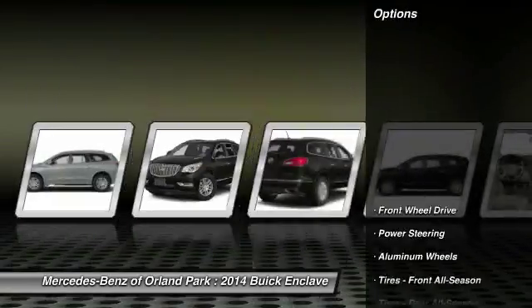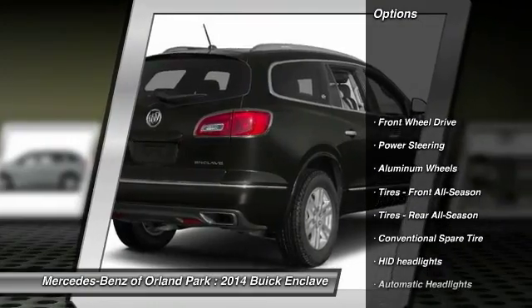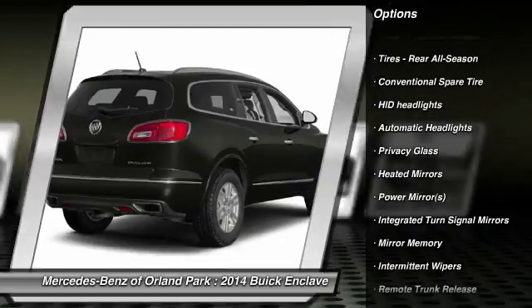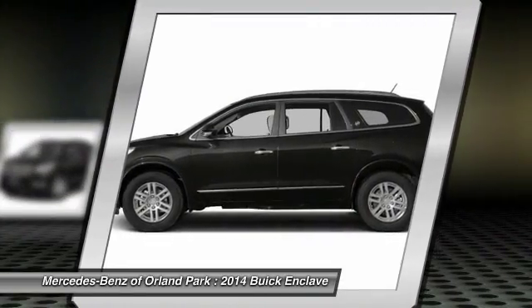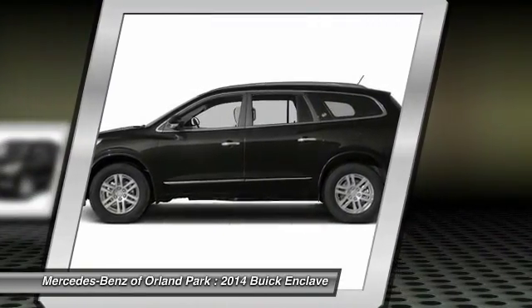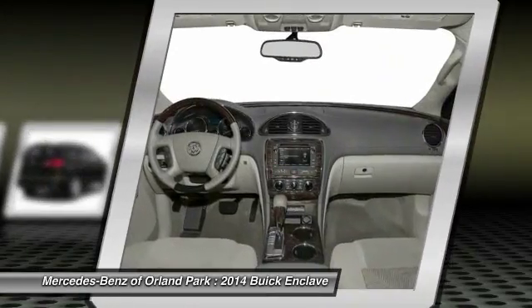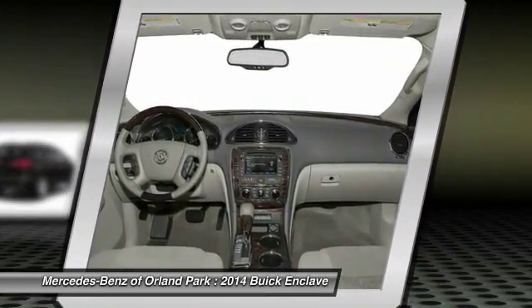Here are some of this vehicle's great options: stability control, anti-lock braking system, steering wheel audio controls, traction control, power passenger seat, keyless entry, remote engine start, backup camera, power liftgate, and a leather-wrapped steering wheel.